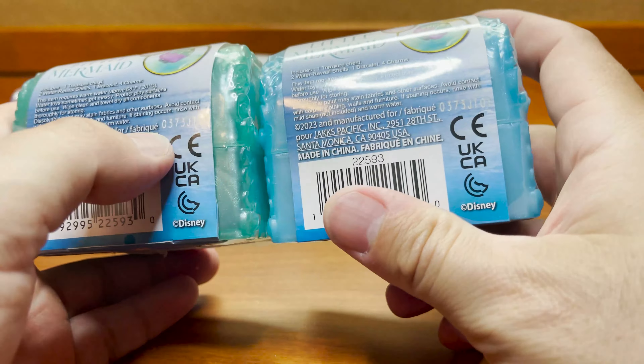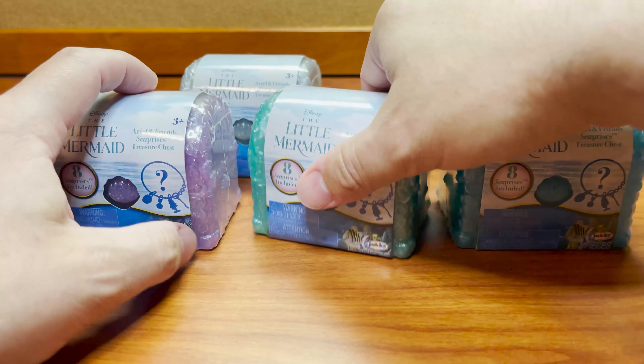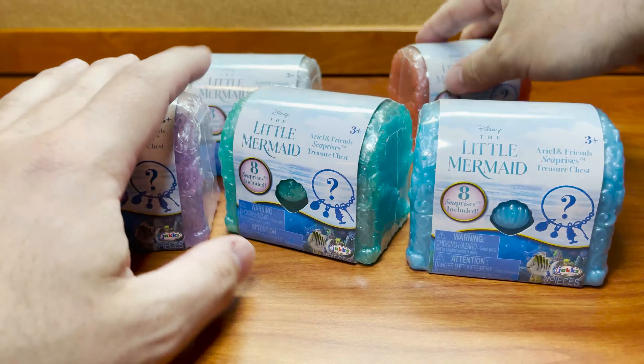This is the Ariel and Friends Sea Prizes Treasure Chest — there are eight sea prizes inside. There's going to be some kind of water reveal magic. Each treasure chest does include one treasure chest, two water reveal shells, one bracelet, and four charms. I also — not for the first time ever but for a rare occasion — actually looked for codes.